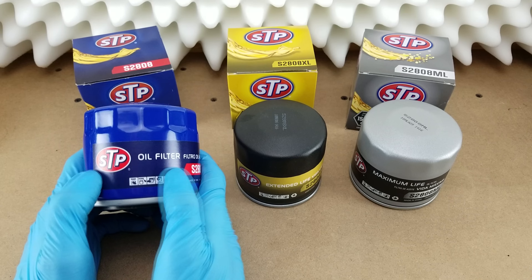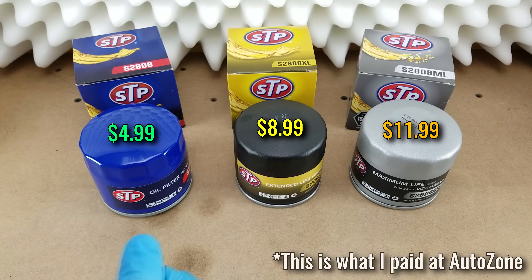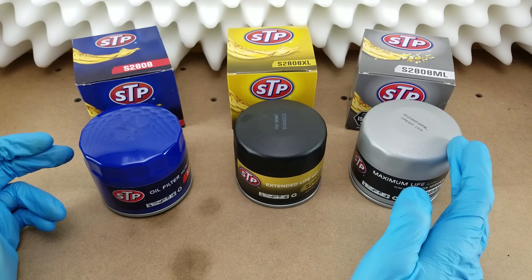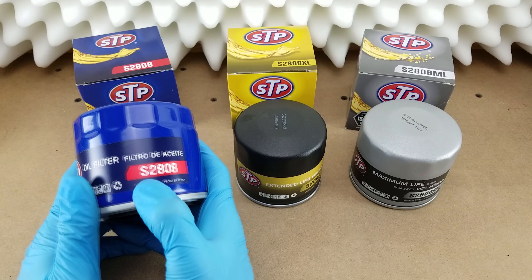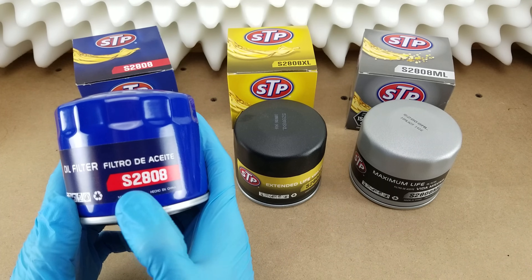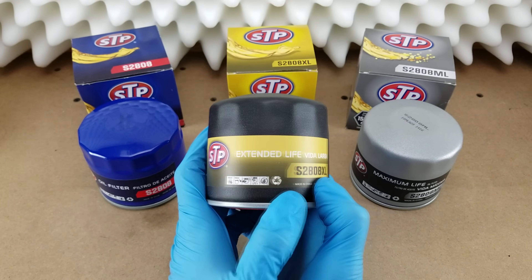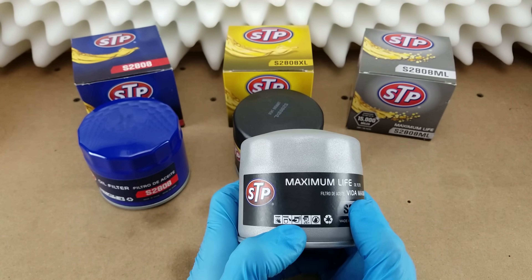These filters are currently available in three different levels of price and performance. There are a few different ways to tell them apart, but the most obvious is the color, with the lowest tier being blue and the highest tier being silver. You can also look at the model number: the lowest tier has just five digits like S2808, the mid-tier has XL tacked on the end — which stands for Extended Life — and the top tier has ML, which stands for Maximum Life.